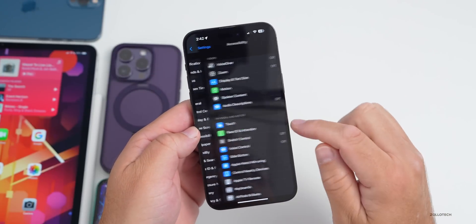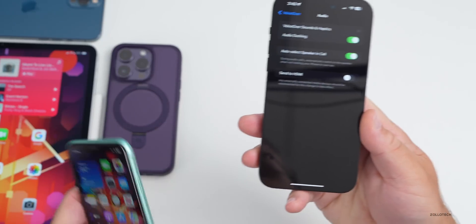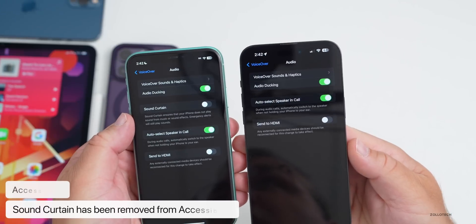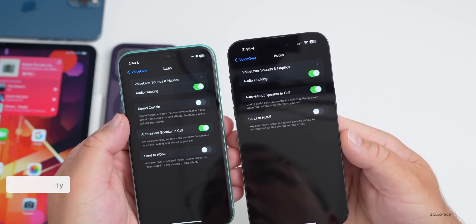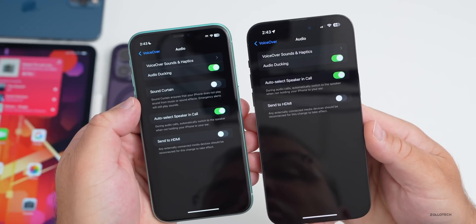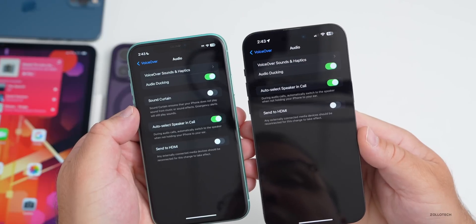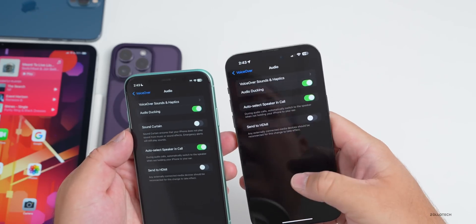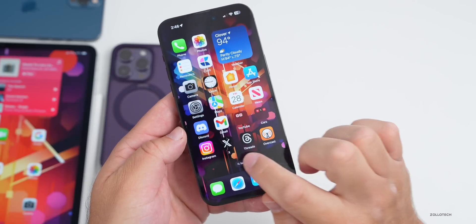Apple removed an option in Accessibility. Going into Settings, then Accessibility, then VoiceOver, then Audio — there's no longer an option for Sound Curtain. In beta 3, Sound Curtain was listed and said it ensures your iPhone does not play sound from music or sound effects, though emergency alerts would still play. It's been removed in this update and I haven't been able to find it anywhere else.